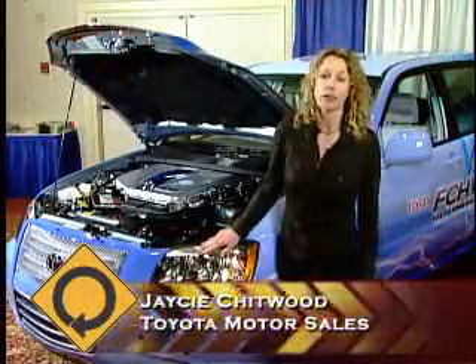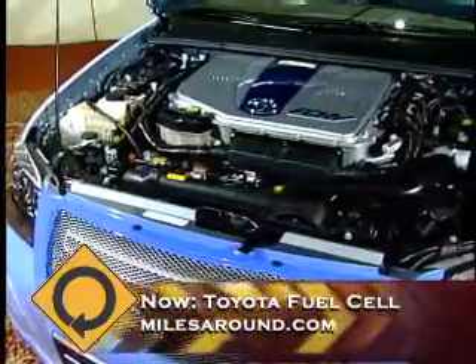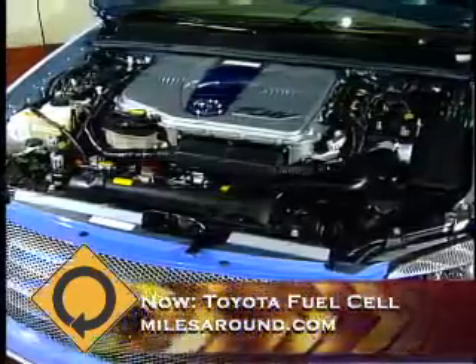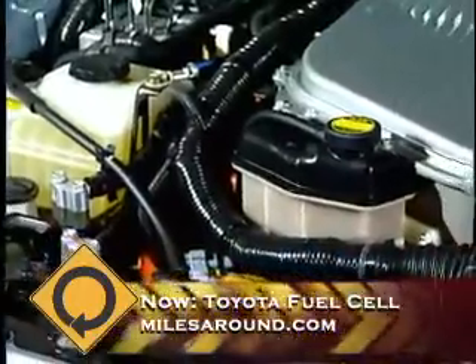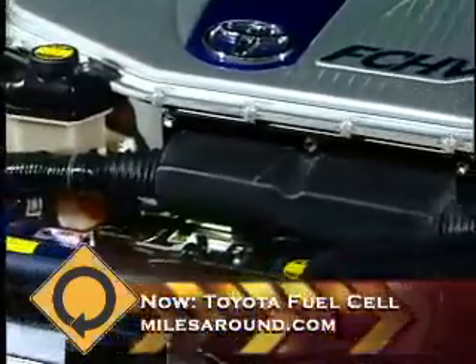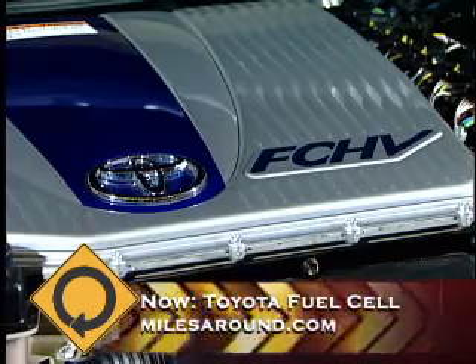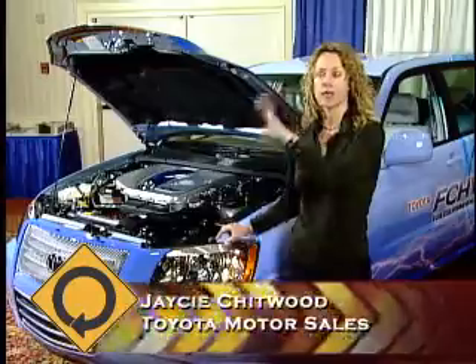One of our big efforts is the fuel cell hybrid vehicle. The fuel cell takes in hydrogen, and through an electrochemical process, the output is electricity. So this is basically an electric vehicle, but the fuel cell is on board — it's taking in hydrogen and producing electricity which runs the electric motor. It creates its own electricity to feed the motor, and it does have a secondary battery, like the gas-electric hybrid. The gas-electric hybrid has a battery and a gasoline engine; the fuel cell hybrid vehicle has a battery and a fuel cell.